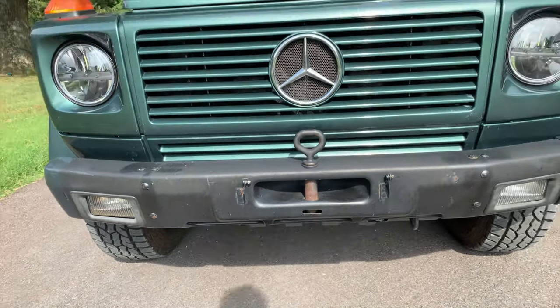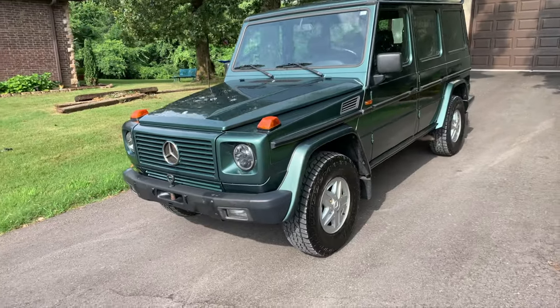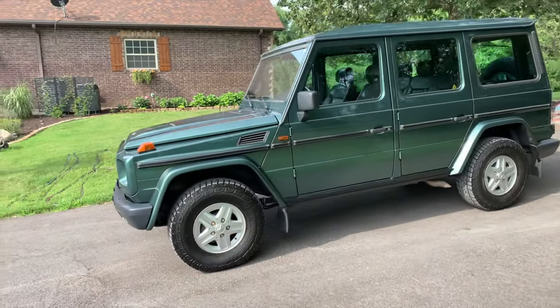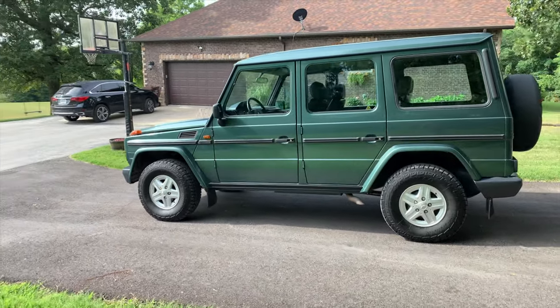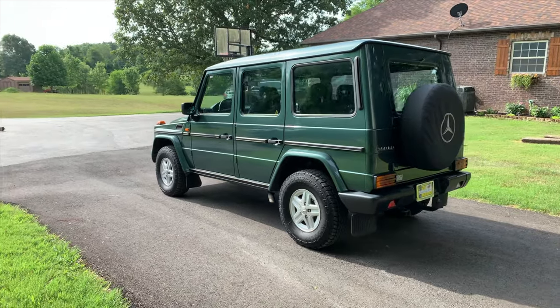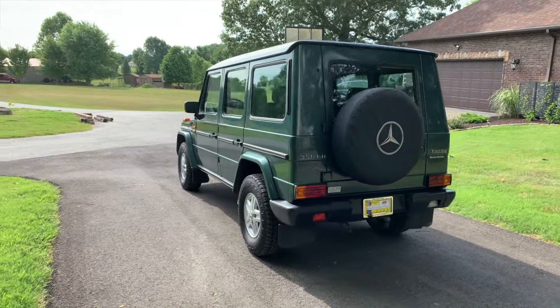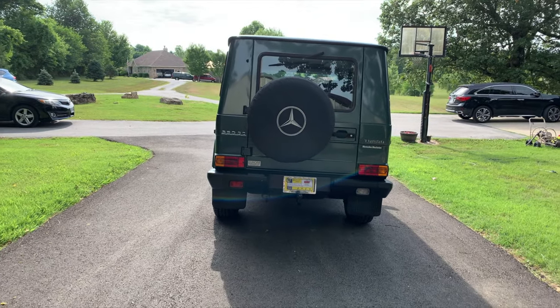We'll walk around here and I'll show you a couple things real quick. I picked it up last night — actually got it delivered to me last night. Just loving this thing; it's so solid. The ride is so good compared to the Jeep, I'm not gonna lie.